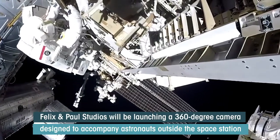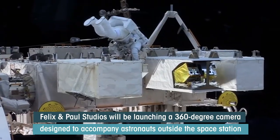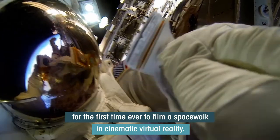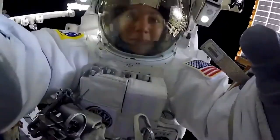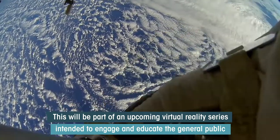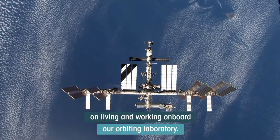Felix and Paul Studios will be launching a 360-degree camera designed to accompany astronauts outside of the space station for the first time ever to film a spacewalk in cinematic virtual reality. This will be part of an upcoming virtual reality series intended to engage and educate the general public on living and working on board our orbiting laboratory.